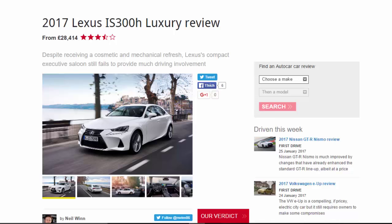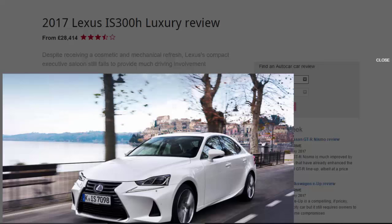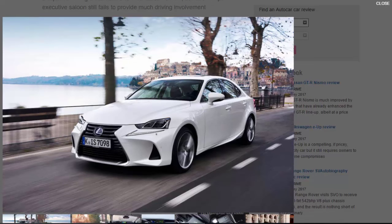2017 Lexus IS 300h Luxury review, from £28,414. Despite receiving a cosmetic and mechanical refresh, Lexus's compact executive saloon still fails to provide much driving involvement.